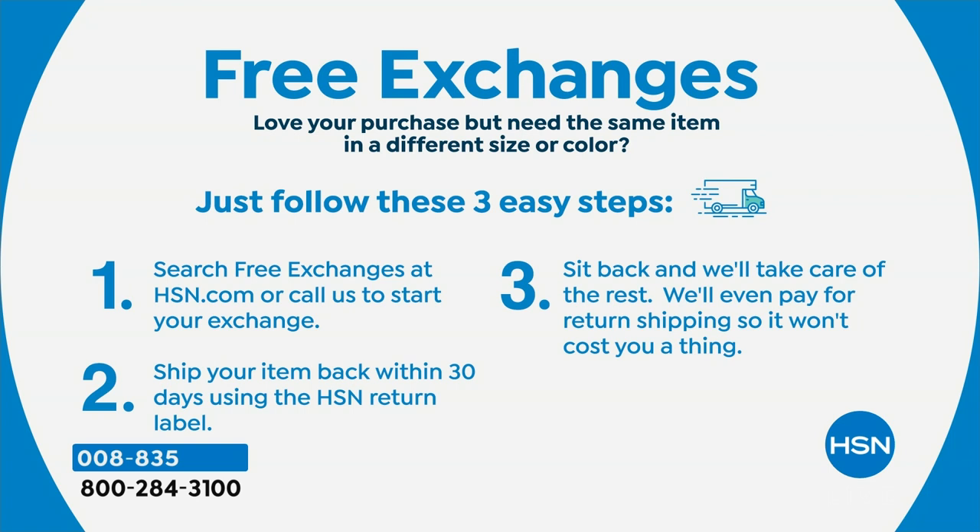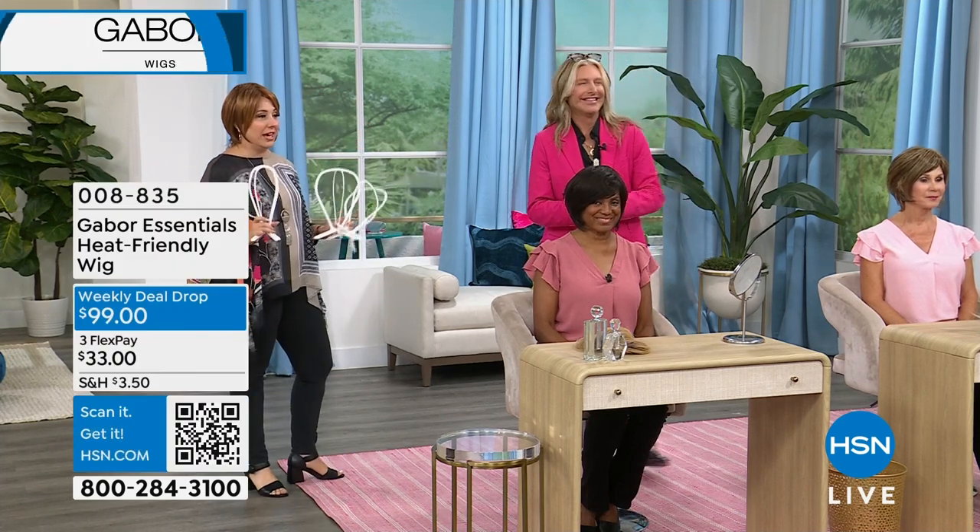Get your wig home — you have 30 days, just like anything else. If you don't love it, you can send it back. You can exchange it for free. Maybe you get a color and you're like, I wish I got a little lighter or a little darker. Free exchanges on wigs? There is not a wig shop in the United States that does free exchanges. You can exchange here.